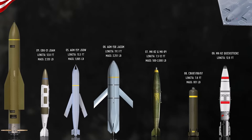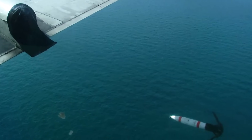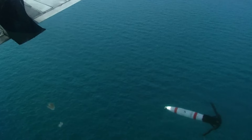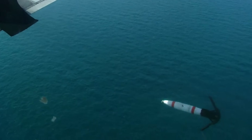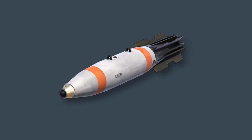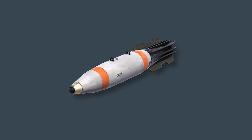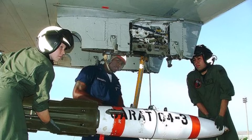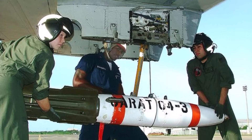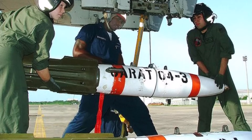The Mk-62 Quick-Strike Sea Mine is an airdropped naval mine, essentially a converted 500-pound Mk-82 general-purpose bomb fitted with a special kit to make it a mine. The B-2's immense payload capacity allows it to carry up to 80 Mk-62s. This capability gives the B-2 a unique role in offensive mine warfare, allowing it to quickly and stealthily lay minefields in enemy waters from a standoff distance, effectively disrupting shipping lanes and naval operations without putting surface ships or other aircraft at risk.